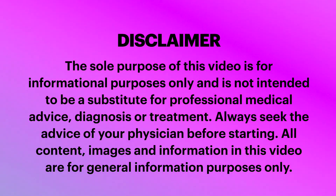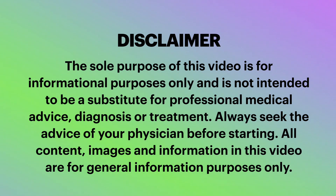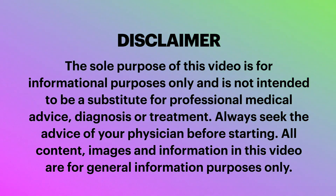Disclaimer: the sole purpose of this video is for informational purposes only and is not intended to be a substitute for professional medical advice, diagnosis, or treatment. Always seek the advice of your physician before starting. All content, images, and information in this video are for general information purposes only.